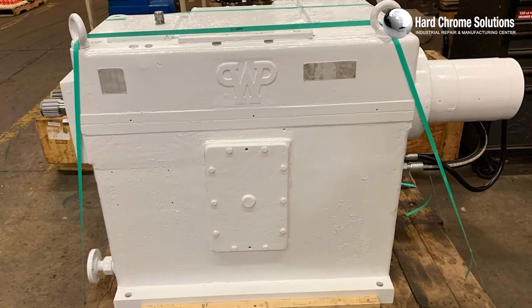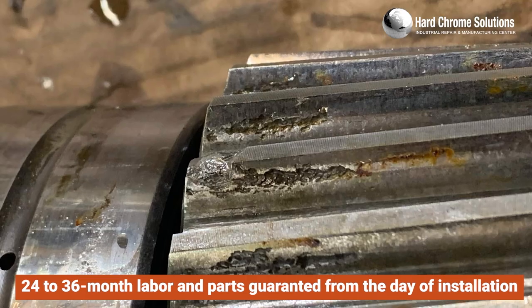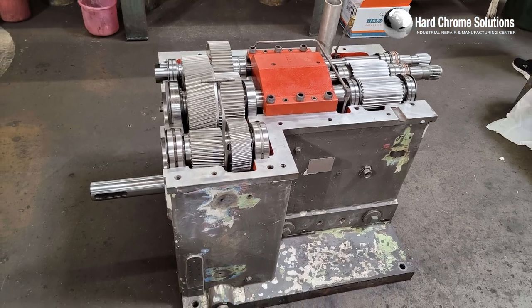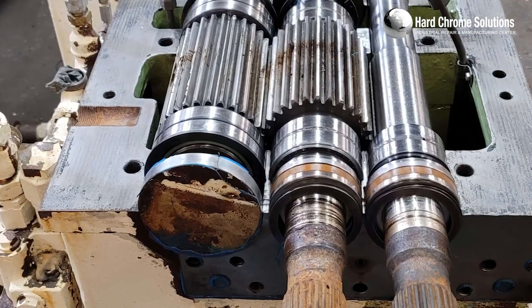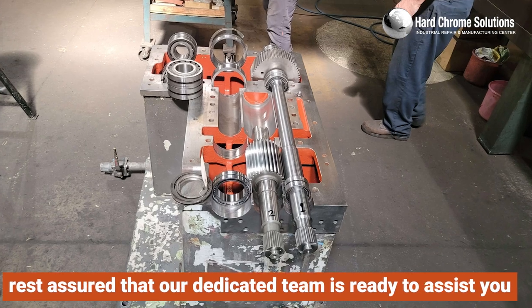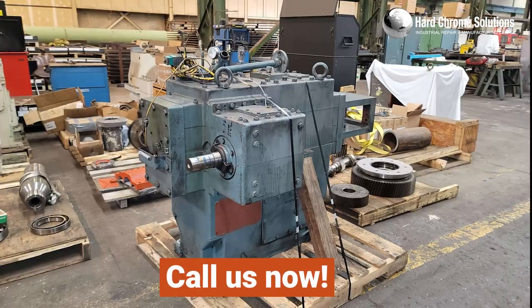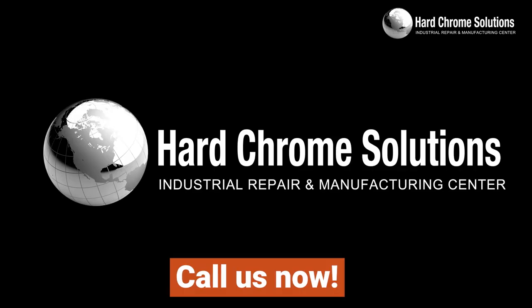We stand behind our work with a 24- to 36-month labor and parts guarantee from the day of installation. Choose HardChrome Solution as your preferred service provider, and rest assured that our dedicated team is ready to assist you. Call us now to fulfill your every gearbox-related requirement.